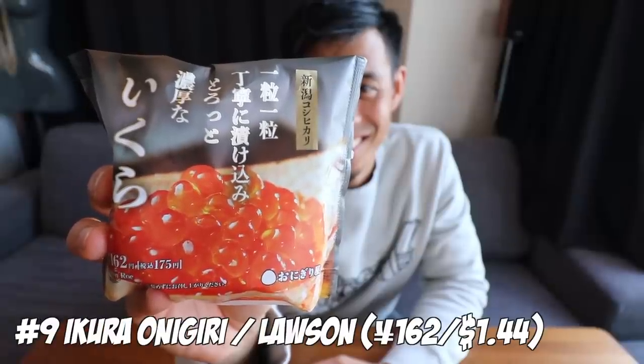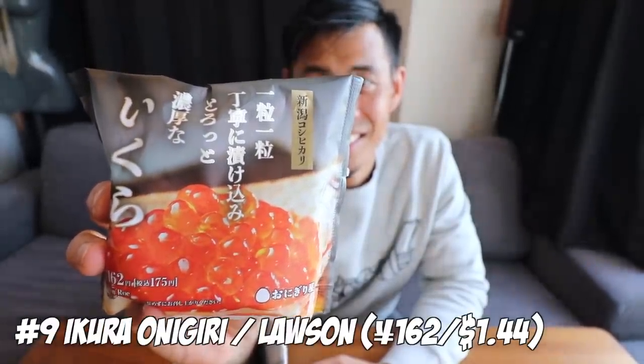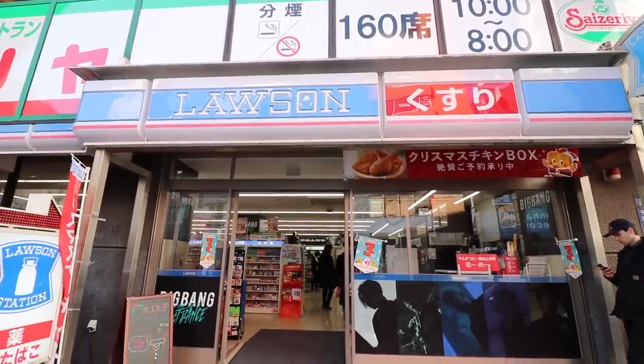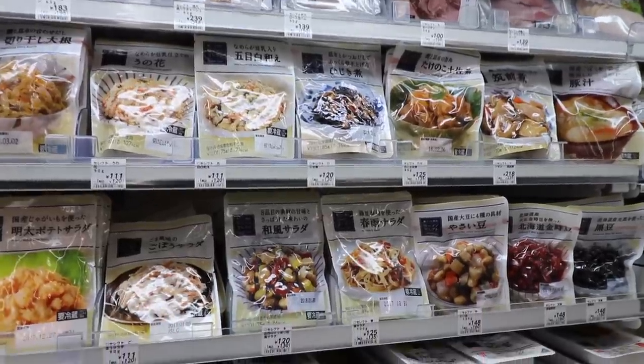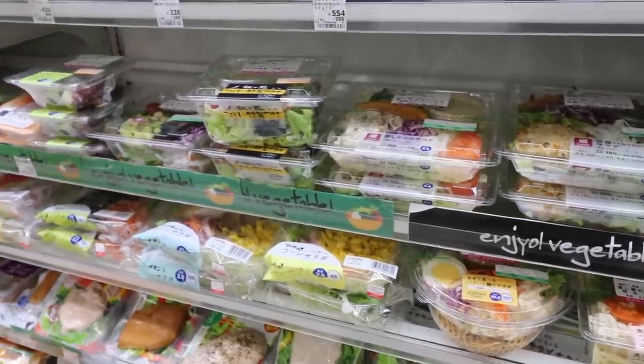What I like about Lawson is that they also have a health-conscious line of food. Check out these healthy packaged side dishes and Lawson Farm vegetables.